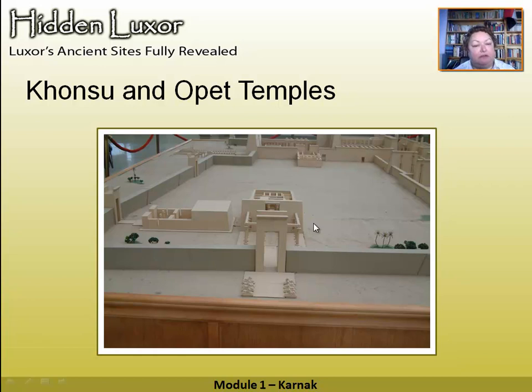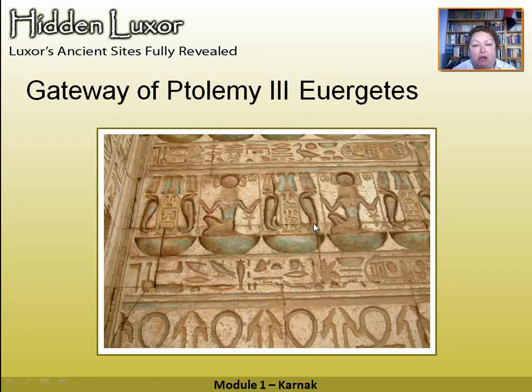Now we're going into the Khonsu temple. The first thing you see is a Ptolemaic gateway — note the crowded cartouches, note the very busy decoration. The rest of the temple follows. Part of this Ptolemaic gateway was just recently cleaned — taken a couple of weeks ago — and they've scrubbed it up and removed all the soot damage, revealing all these lovely colors.